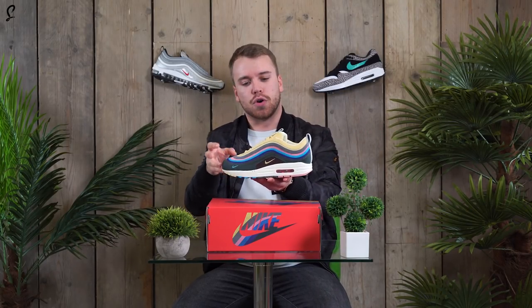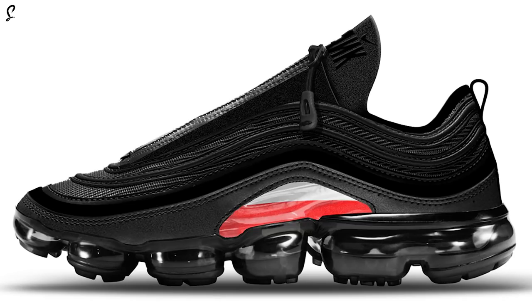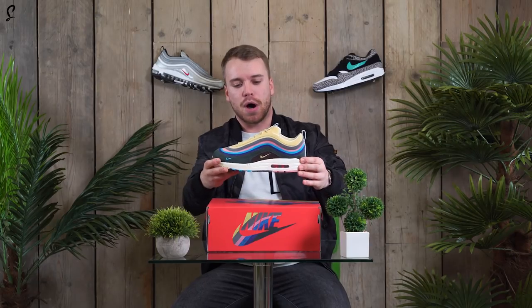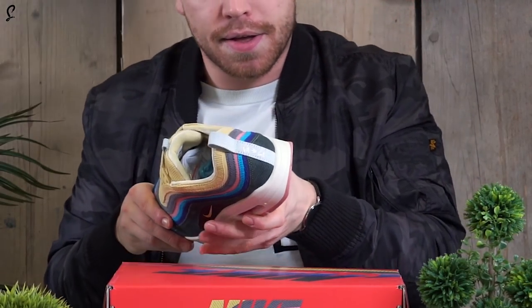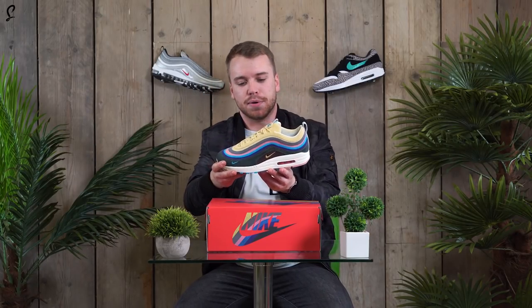It was a close call because my personal favourite — I think it was a Vapor Max 97, Vapor Max Bubbles — it was crazy. Anyway, I wasn't a big fan of the multicoloured upper at first. You see this on the back? VA to LA — Virginia to LA, where he's got his two stores.